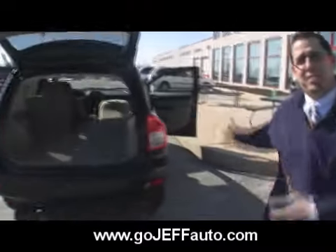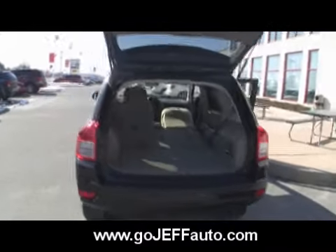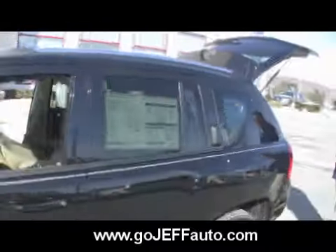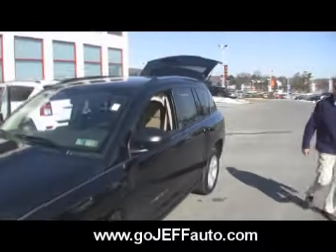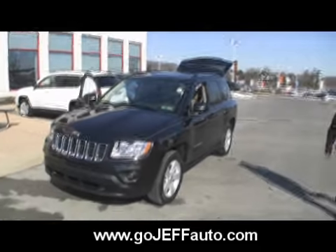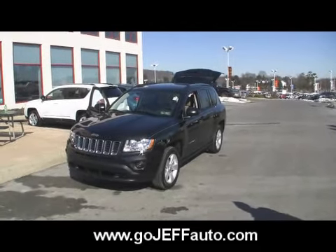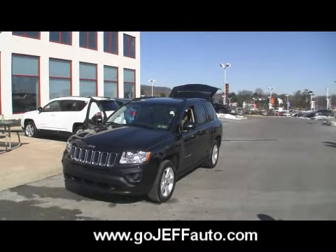I didn't even know about the seven-slot grille and the seven continents. Well, now you do. I didn't even know there were seven continents. Now you do, folks — this guy graduated from college. Mark D'Ambrosio. Win a price on this vehicle. Call 484-593-5000 or visit www.gojeffauto.com.